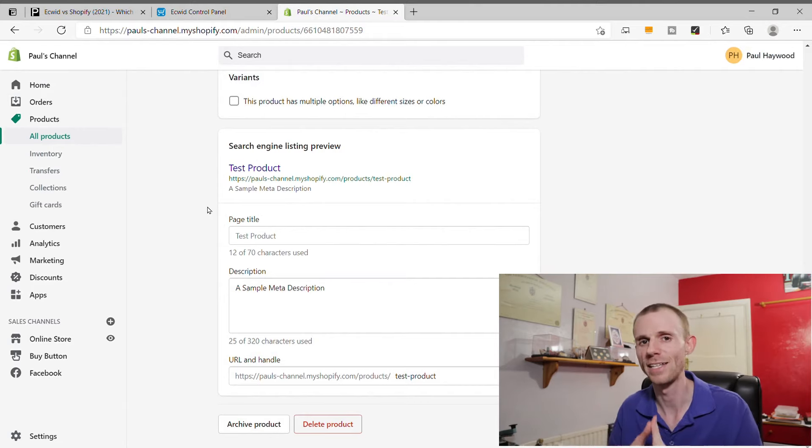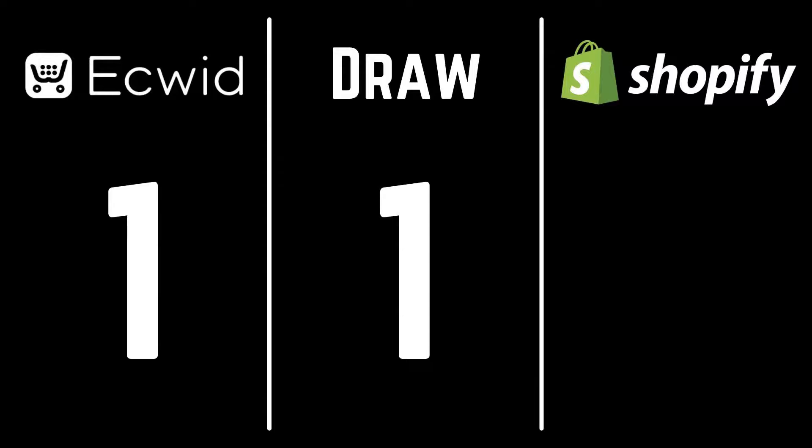Shopify offers much more when it comes to SEO. On every page — product pages, collections pages, or custom pages — you get SEO tools that let you change the page title, add a meta description, and control parts of the URL. Certain parts of the URL aren't customizable depending on page type, but you can edit the end portion, giving you more control than Ecwid. You can also create unlimited custom pages and add a blog, which is very beneficial for SEO. It's a clear win for Shopify on SEO tools.